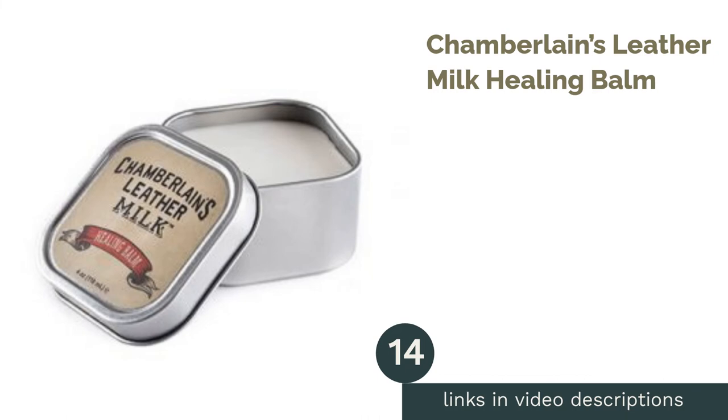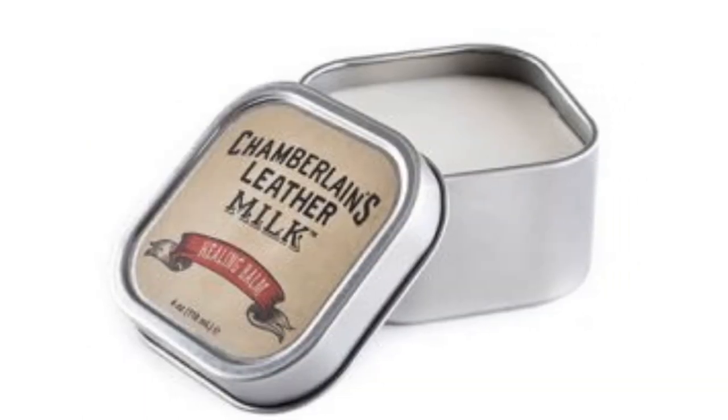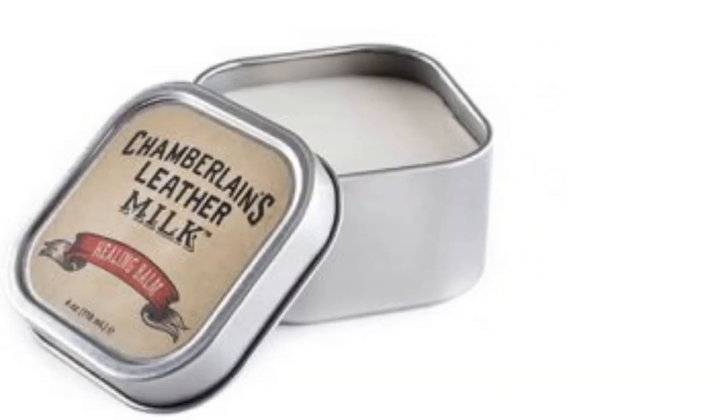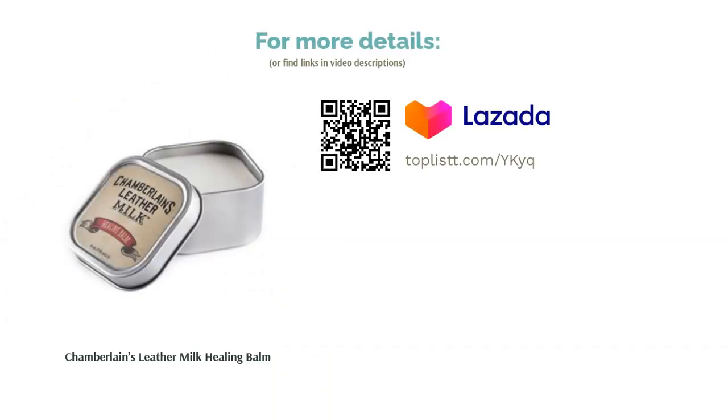The next product is Chamberlain's Leather Milk Healing Balm. Heal any dull leather surfaces at home with this deep leather conditioner made with natural cleaning ingredients. Touch up scars, cracks, scratches, and dullness due to time. Made from natural oils, you can enhance the vibrant originality of leather and maintain its antique quality.